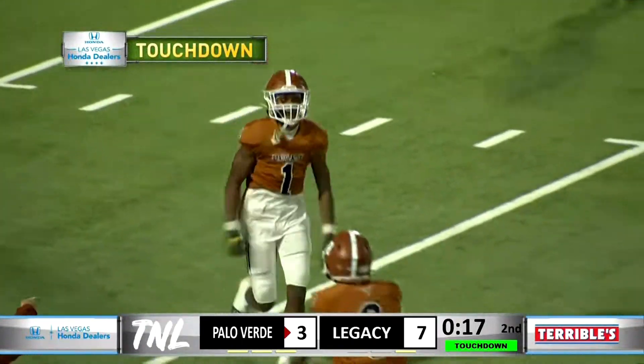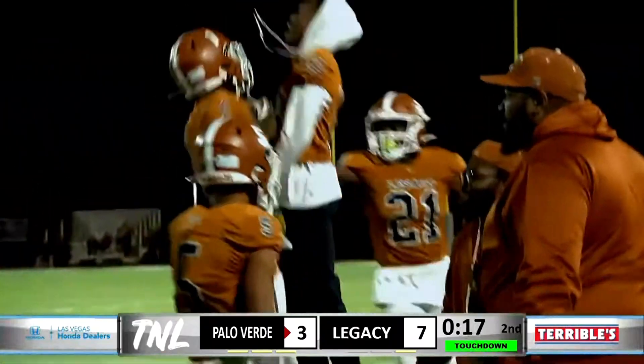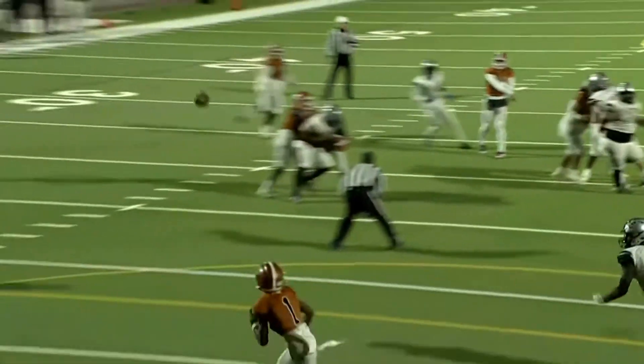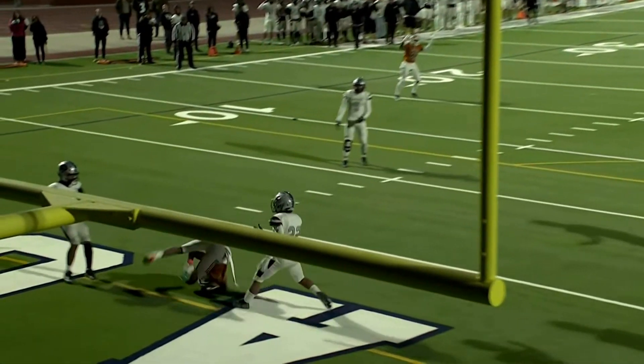Look at those arms — you talking about arm length, those arms go all the way down to his knees. And he's only a junior. There are going to be some big-time programs trying to get a commitment from Dominique Oliver. I mean, that's just really good right there — he extends and catches it with his hands.